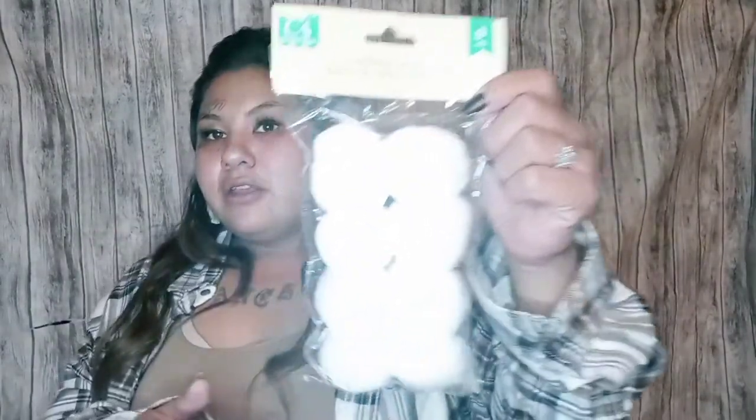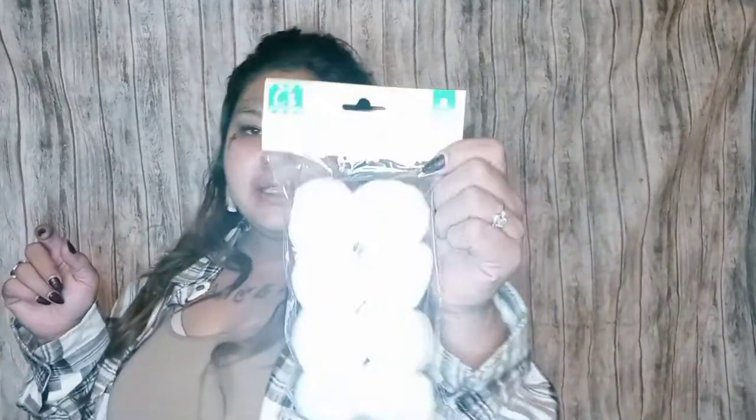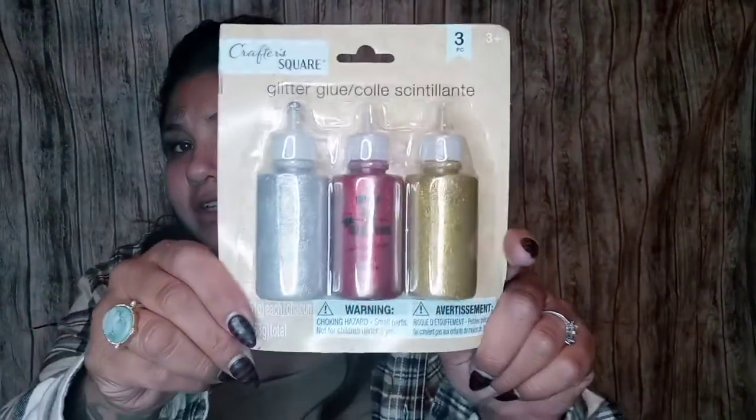I picked up this eight-piece faux snowballs decor — they're two inches in diameter. They do have the 12-piece and a three-piece version as well. The three or four piece ones are bigger but not by much. I also got this three-pack of glitter glue from the Crafter's Square section — I found it up by the register. I'm going to use it to decorate some things.